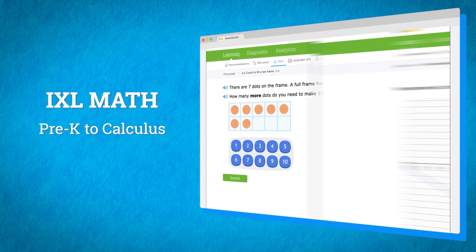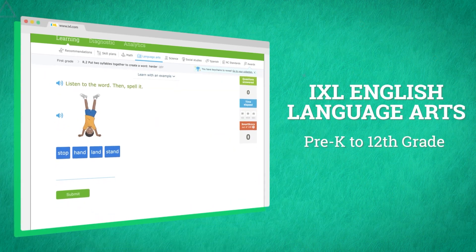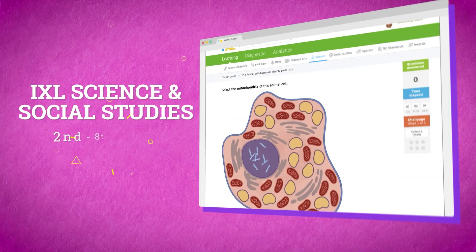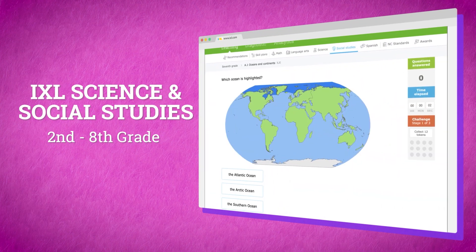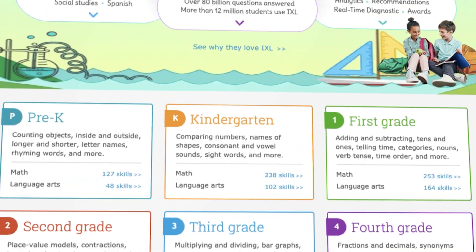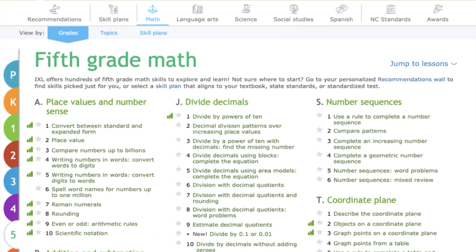iExcel math covers skills from pre-K to calculus. iExcel English language arts builds strong readers and writers from pre-K through 12th grade. Dive into iExcel science and social studies for elementary through middle school. And gain a solid foundation for language learning with iExcel Spanish. Students always have access to the full range of grade levels and skills so they can work at their own pace at whatever level they need.